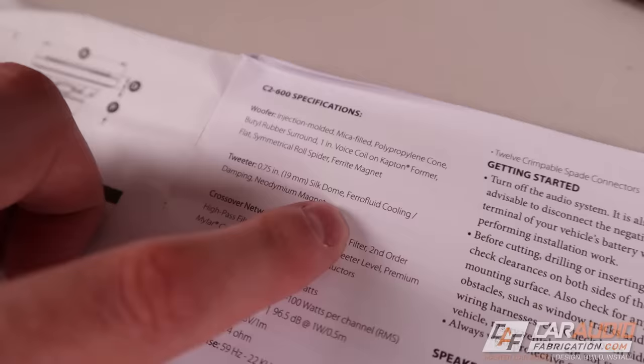For tweeters — whether they're component or part of a coaxial — the cone material is very important as well. If you personally favor more of a bright sound from your tweeters, typically tweeters with a hard material such as a metal type material will be better suited for your listening preferences. If you like more of a smoother sound, typically a tweeter with something like a silk cone is going to be better suited for you.